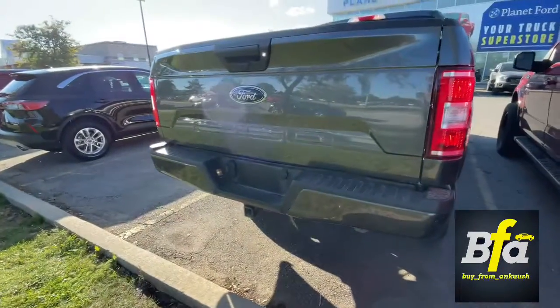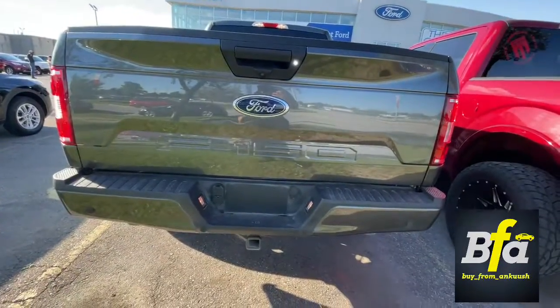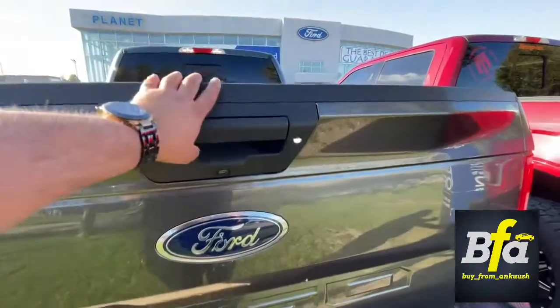Reverse camera with LED lights for easy parking. And you get the trailer tow hitch, which can tow all your trailers very easily.